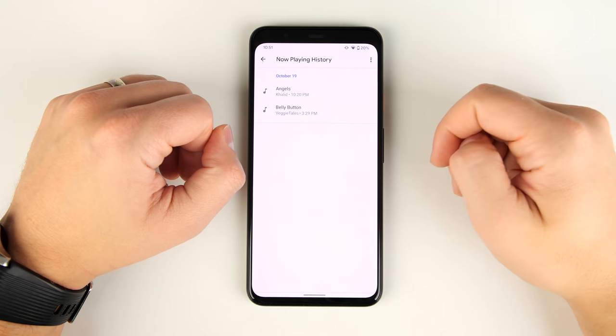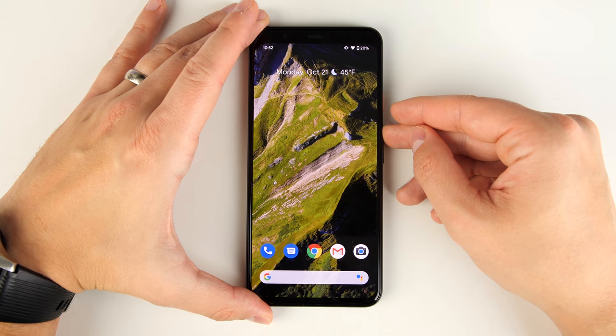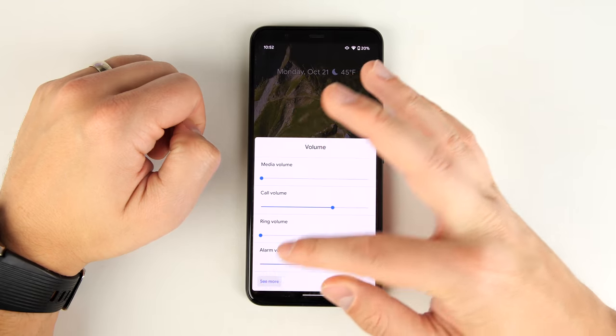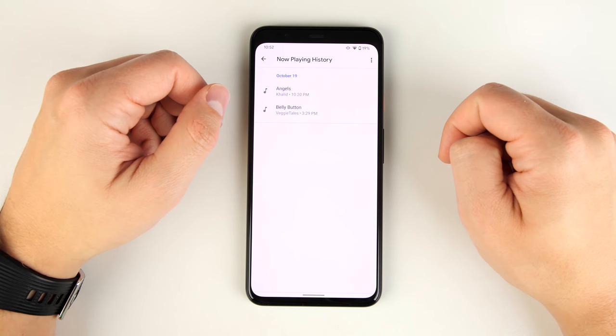There's also a faster way to get to this screen using the volume button. From your home screen, tap either volume up or down, then tap the little settings icon, then tap See More, and it takes you right there where you can tap Now Playing History to see the songs the Pixel has heard recently.